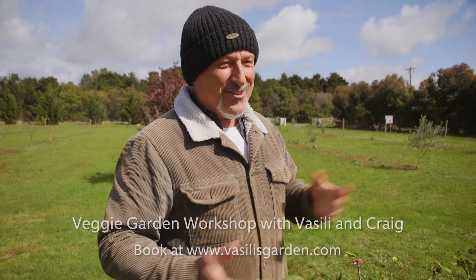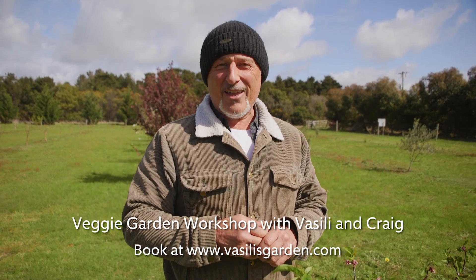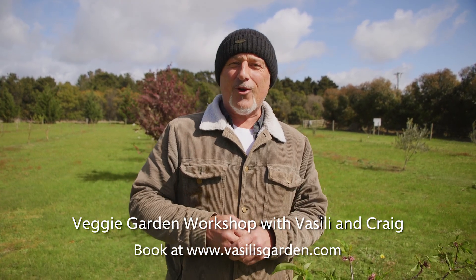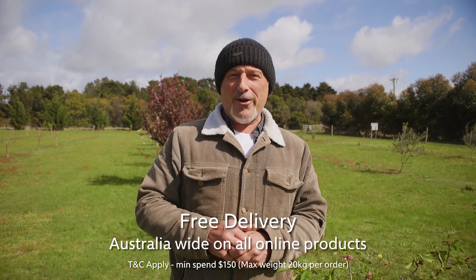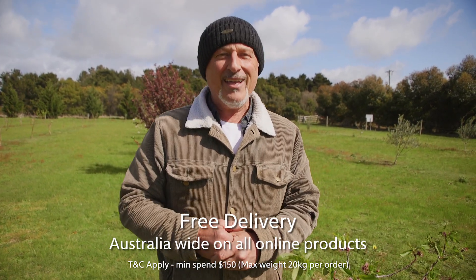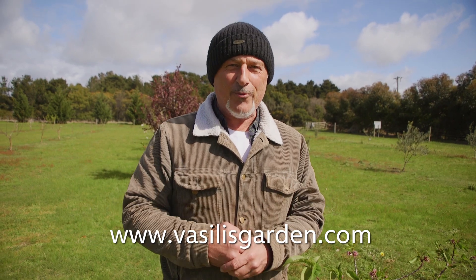We'll be back again here at the same channel, same time, whatever part of the world you're living in folks, to give you another amazing, exciting segment in gardening. Check out our website, vasilisgarden.com. If you're in America or any other country, you can't shop online yet, but if you're in Australia of course you can, or you can go to our stockist page and find the nearest stockist near you to get our amazing products. Our planting mix is out there — take advantage of it and start sowing your spring seeds. From Vasili, Mareci.